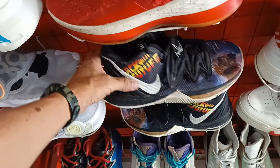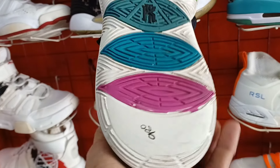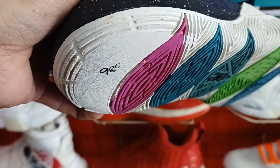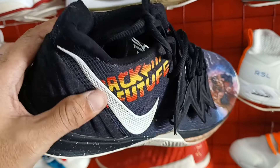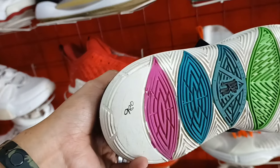Tapos may nakita tayo rito. Kyrie Irving, colab sya, Back to the Future. May kunting upod na nga lang sya sa toe at heel drag. 980 lang. Size 8. Colab sya ng Back to the Future. 980 lang. Puntaan nyo na.